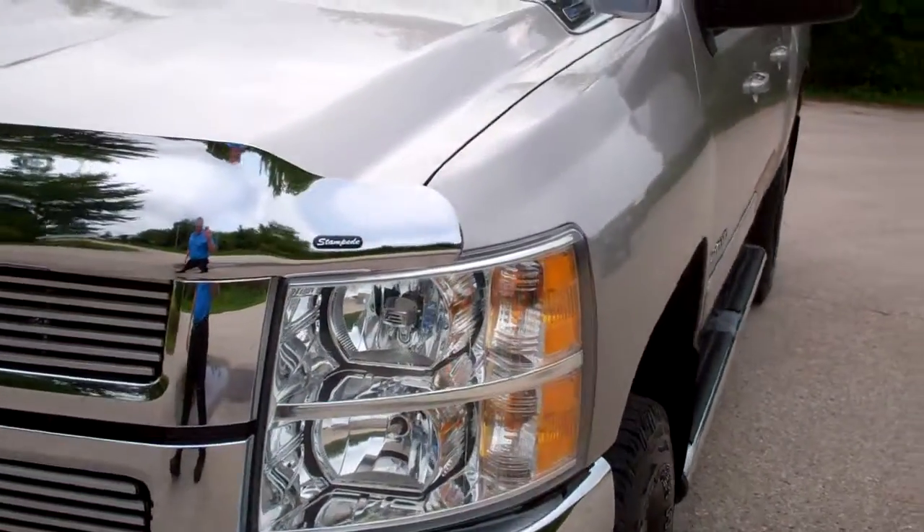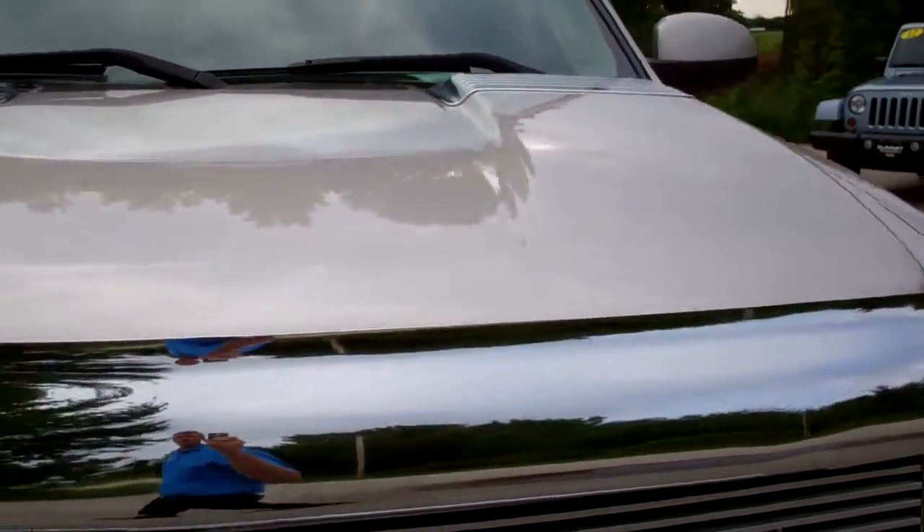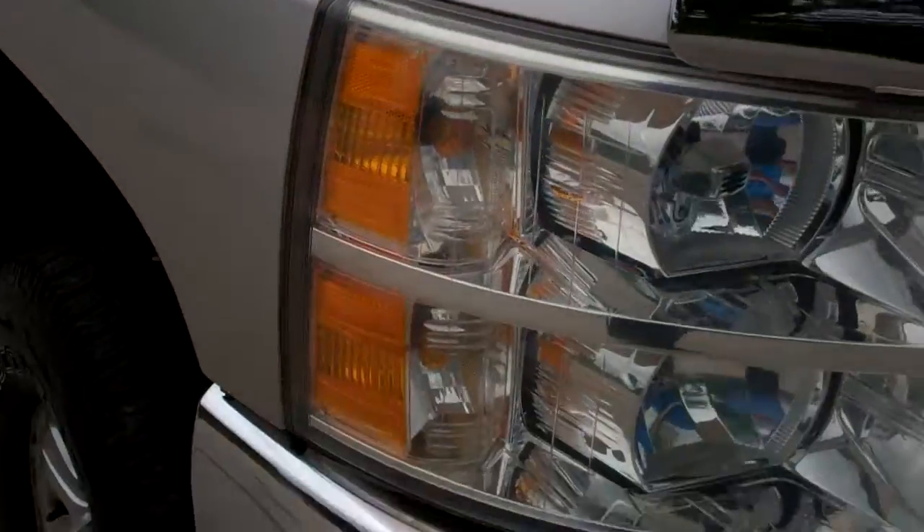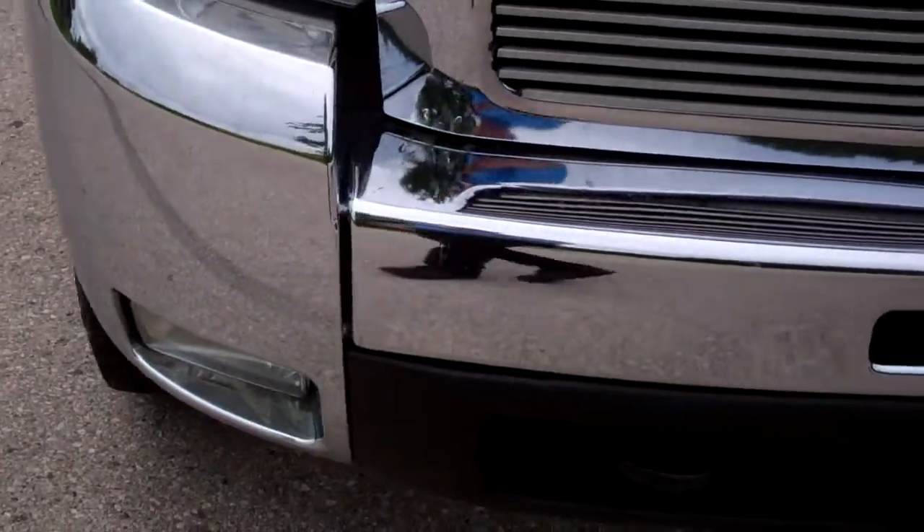This is stock number 8619A, a 2008 Chevy Silverado 2500 Crew Cab Short Box. This truck has a 6.6 liter Duramax diesel.